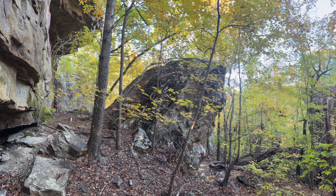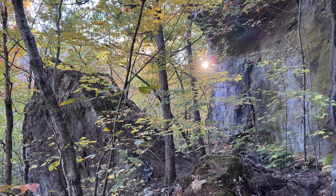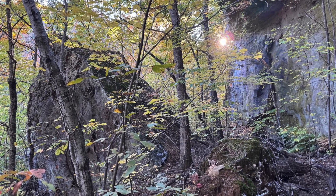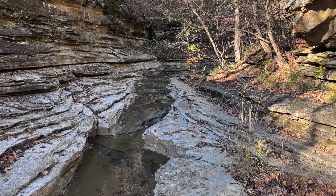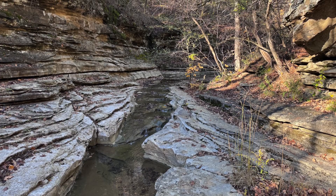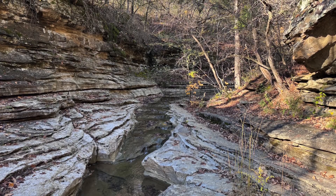In many places along that upper bluff line, giant boulders have broken off and worked their way downslope. For any given boulder, you might wonder: did that movement happen slowly or quickly? Recently or long ago? When will the next one crack off? Other resistant sandstone layers lower in the sequence also shape the terrain, as here in Broadwater Hollow, where a thin sandstone unit caps this narrow gorge otherwise cut into limestone.